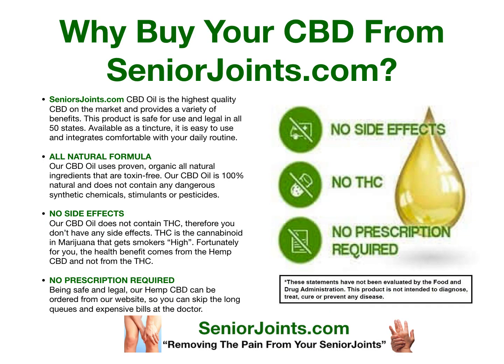Why buy your CBD from SeniorJoints.com? SeniorJoints.com CBD oil is the highest quality CBD on the market and provides a variety of benefits. The product is safe for use and legal in all 50 states. Available as a tincture, it is easy to use and integrates comfortably into your daily routine.